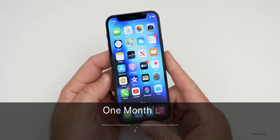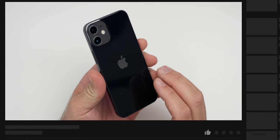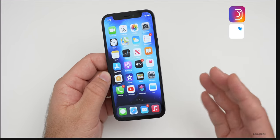Hi everyone, Aaron here for Zollotech. The iPhone 12 mini has been out for about a month or so, and this is a phone that I think a lot of people really like, but initial sales may be a little bit lower than expected according to some things online.